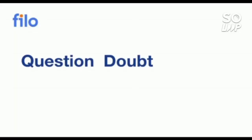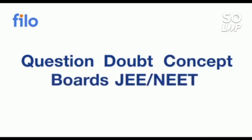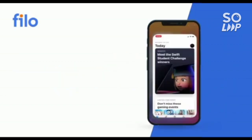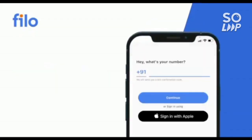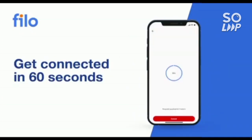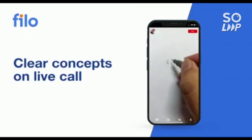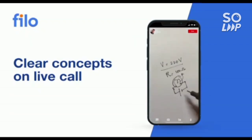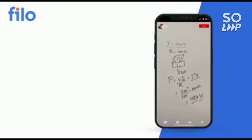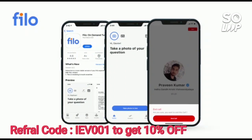I'd like to introduce the Philo app, where you can get solutions to all your questions and doubts related to JEE, NEET, or board exams — 24/7 in three easy steps: download the Philo app from the Play Store, sign up with your mobile number, then take a photo of your question and upload it. Within 60 seconds you'll be connected to India's best educators. Download link is in the description. Use code IEB001 for a 10% instant discount.